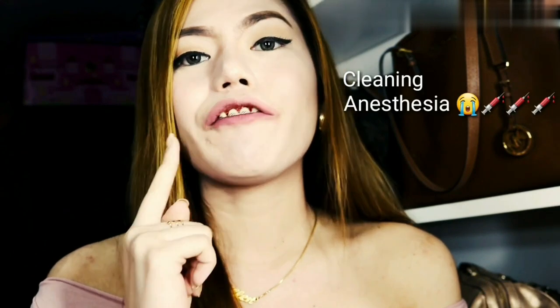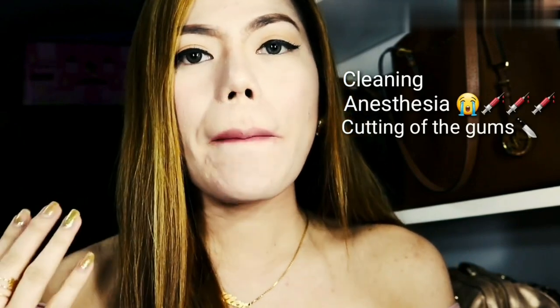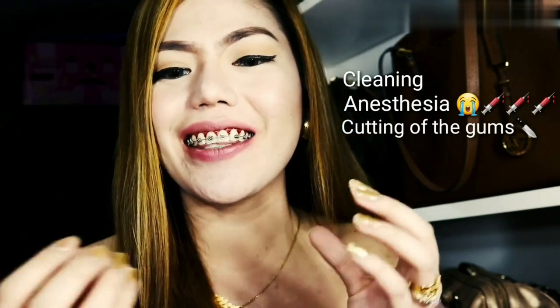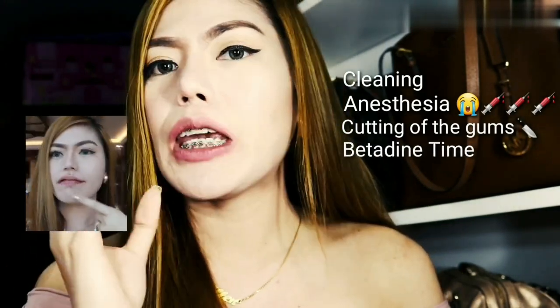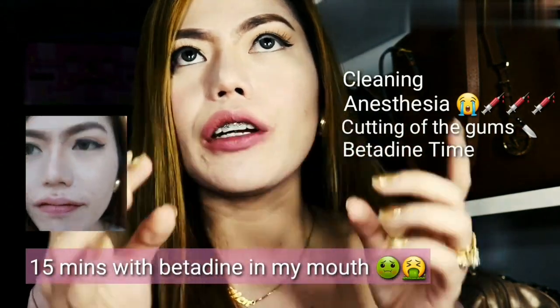After that, he already started from here, going one tooth to the other — from here to here. When it was done, he cleaned everything. It was so bloody; I could really see the tissues with blood in it. After that, he put a tissue with betadine and placed it here, and then I closed my lips for about 15 minutes.